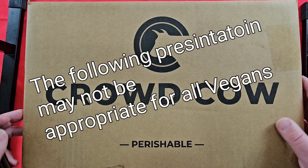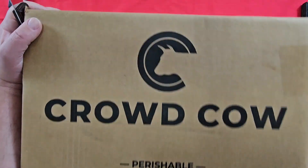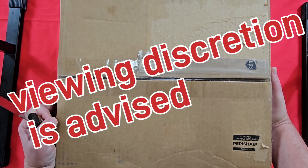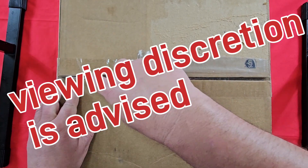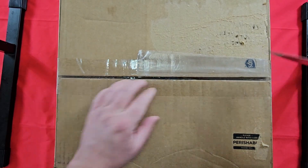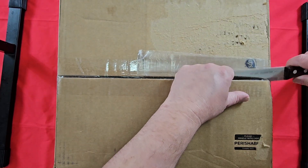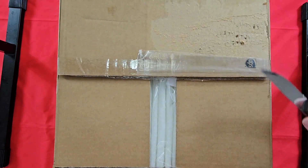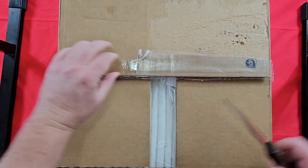If you're not familiar with Crowd Cow, they are an online meat delivery service. If you haven't tried them yet, there's a promo code in the description of this video for $50 off your first box. I've ordered quite a few things from Crowd Cow, and my favorite is definitely the Wagyu beef. Where I live, you can't get Wagyu beef, so I have it shipped to me.